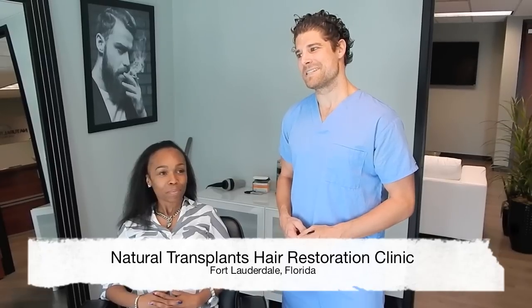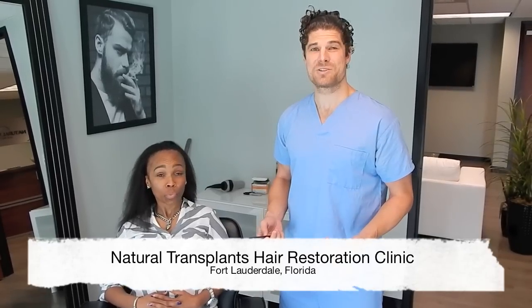Dr. Huebner here from Natural Transplants, with my patient of the day Tanya and her husband Damian. Damian is a salon owner and is curious about how the process works. It's very rare that we have a female willing to talk about her experience with hair loss, and I know this will be a really good resource for a lot of women out there looking to do something to help them.